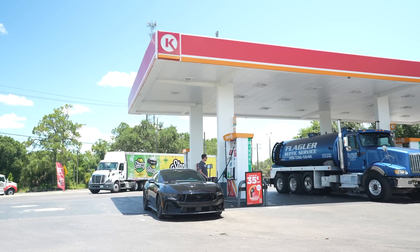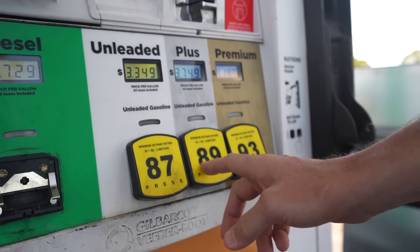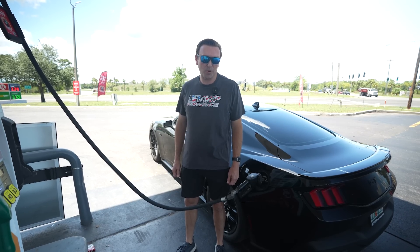Hey everybody, Justin with VMP Performance here. I'm at the gas station down the street from our shop. We're going to find out what happens if you put 87 octane in a 2024 Mustang.